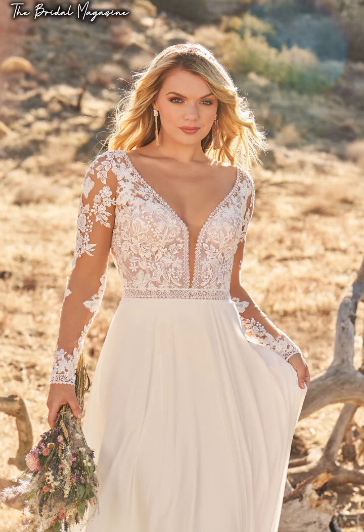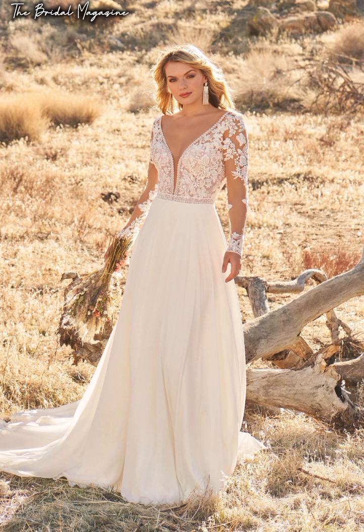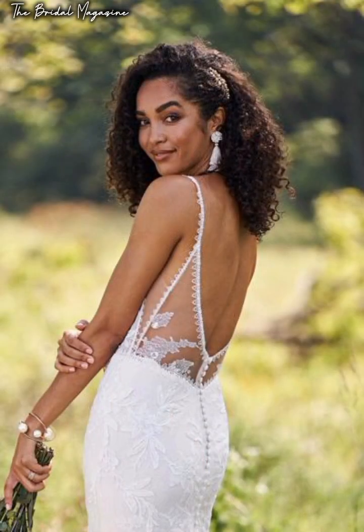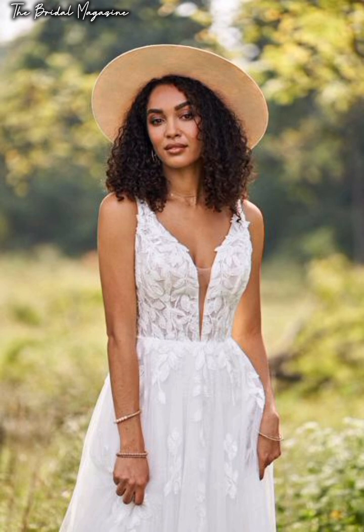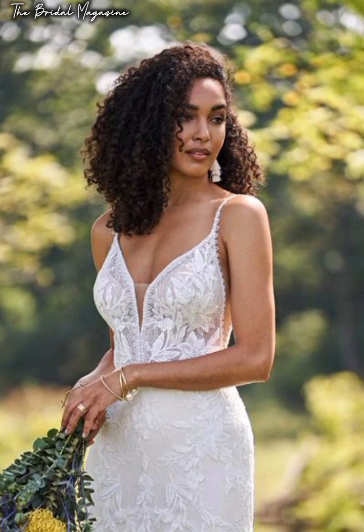What's up guys, welcome back to my channel. Thank you so much for watching this video. If you're not yet subscribed, kindly consider subscribing, and check the description box to find out where these beautiful gowns are from. Don't forget to hit the notification bell, give this video a thumbs up to help grow the channel, and leave a comment letting me know which gown is your favorite and why.